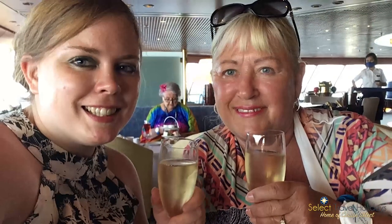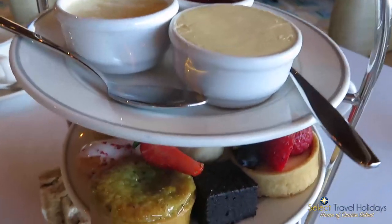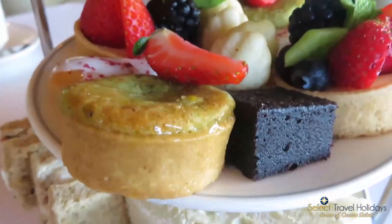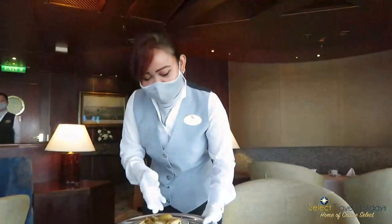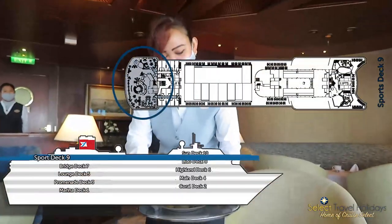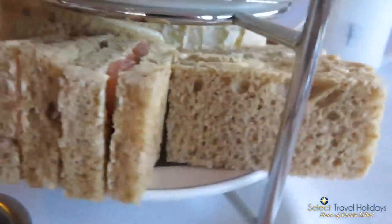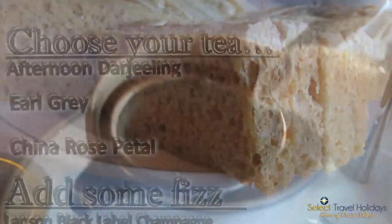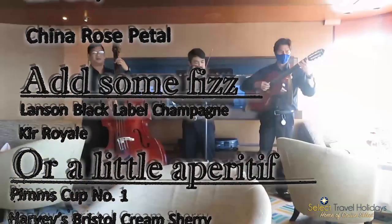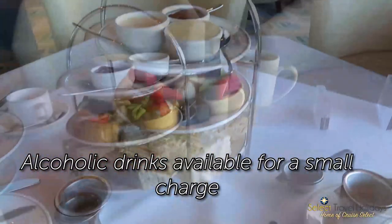Although you can enjoy complimentary afternoon tea daily in the View buffet restaurant, on select sea days you can really treat yourself to an indulgent traditional afternoon tea experience complete with white glove service in the observatory lounge on board — found on deck nine forward on board Belette. You enjoy premium teas by Tailors of Harrogate served in porcelain teapots, elegant finger sandwiches, pastries, and warm scones served in traditional tiered stands.